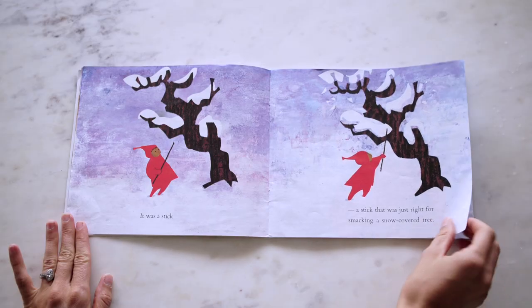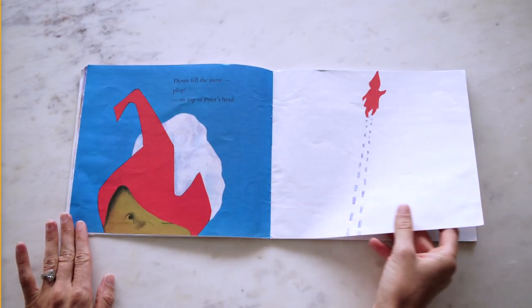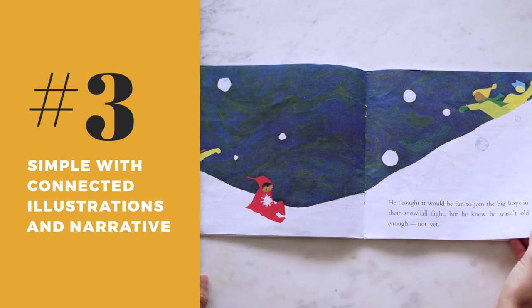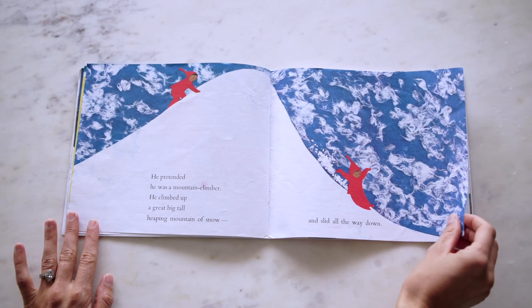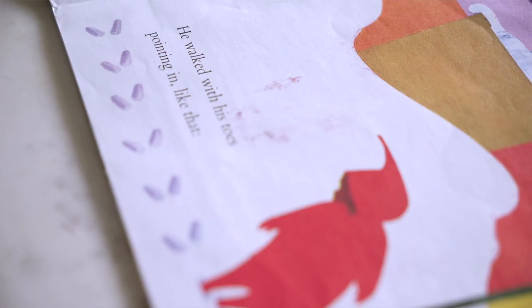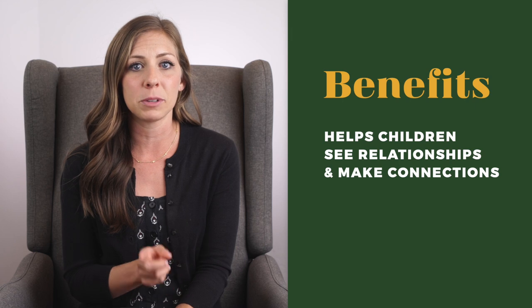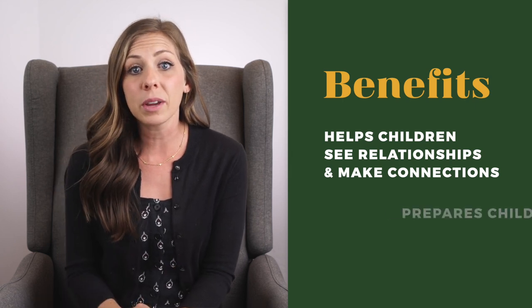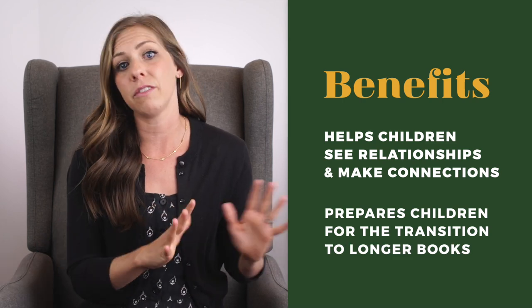The third book is The Snowy Day by Ezra Jack Keats. This book is beautifully illustrated and has almost a poetic narrative style. What I love about this book is the way it clearly connects the illustrations and the text. Children can follow along easily and make connections because of its simplistic style and partnership between the words and the images. Books like this can be a great tool in teaching children to pay attention to the relationship between the words and the pictures, and can also get them ready to transition from picture books to books with more text and fewer images.